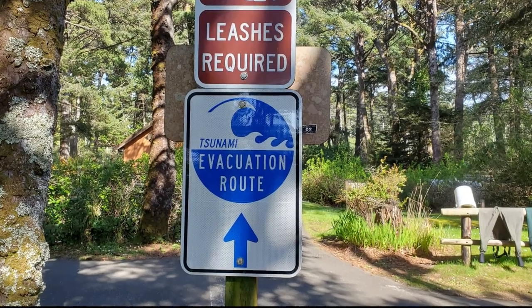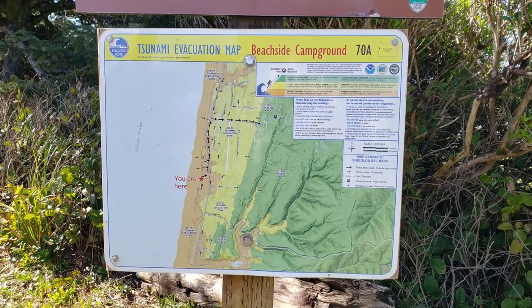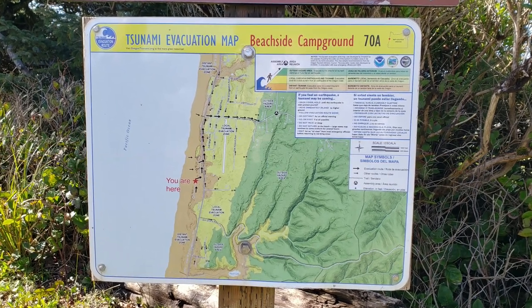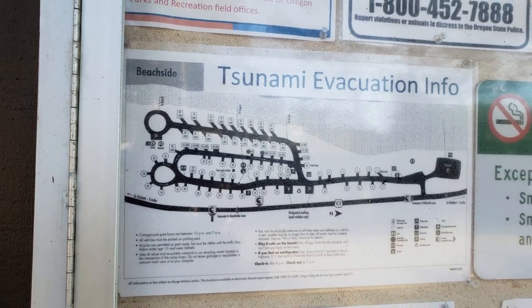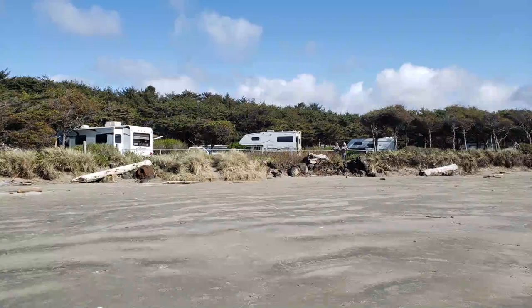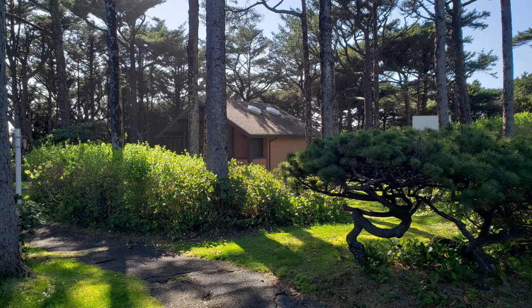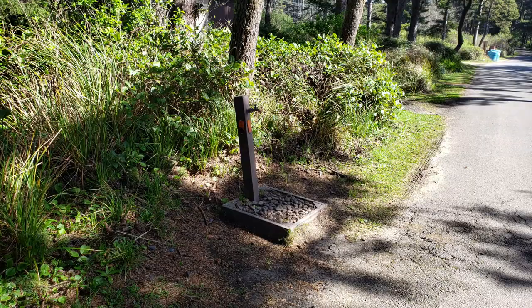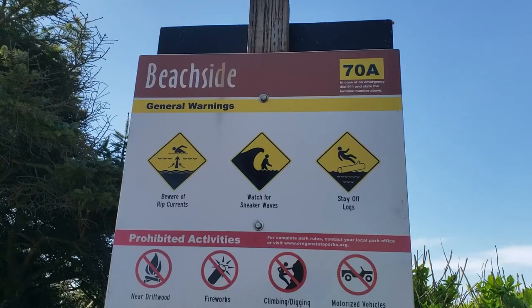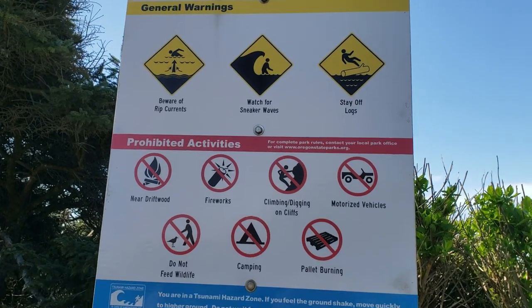It was interesting to see all the tsunami evacuation route signs along all of the Pacific coastline — not something we see in other parts of the country. Let's just hope we never have to use that information. Thanks again, Julie, for this great recommendation. We would definitely stay here again. The only downfall we see to this campground is the lack of a dump station on site and the poor cell signal at our campsite, but both of these things are easy workarounds.